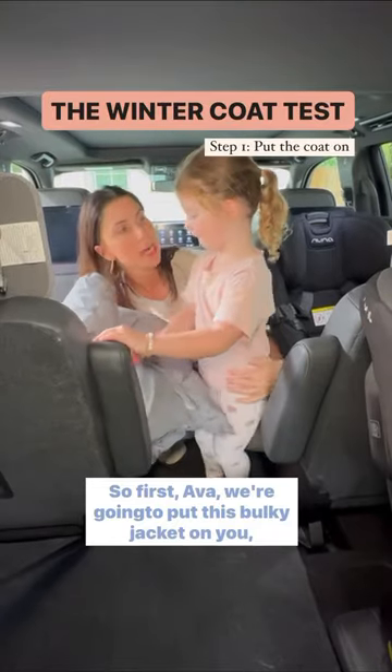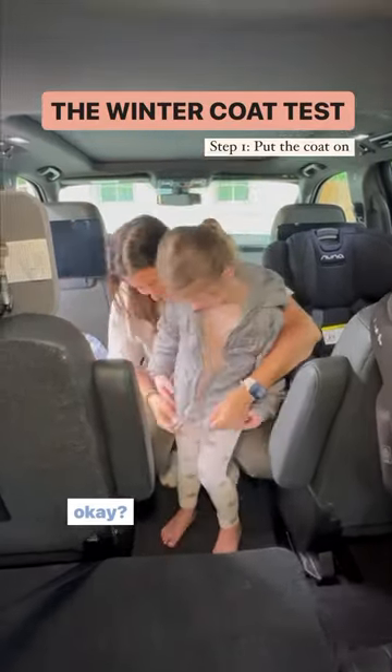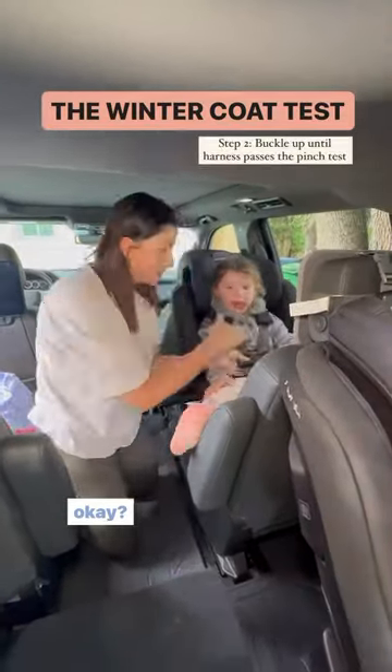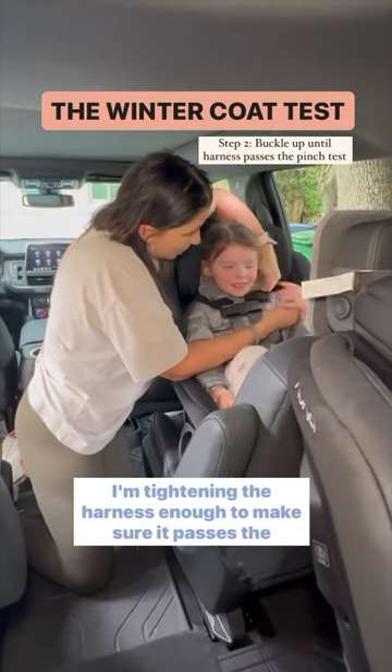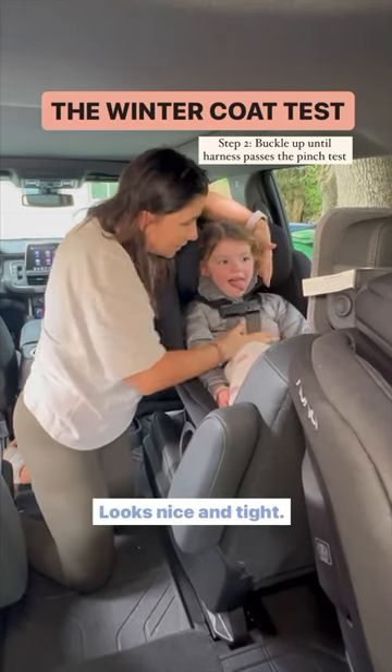So first, Ava, we're going to put this bulky jacket on you, okay? So let's put it on. I'm tightening the harness enough to make sure it passes the pinch test, so let's do that. Looks nice and tight.